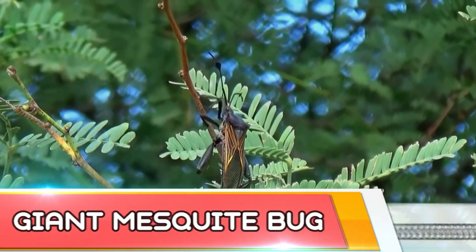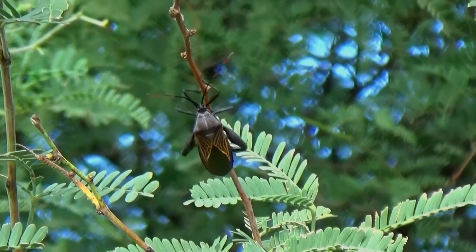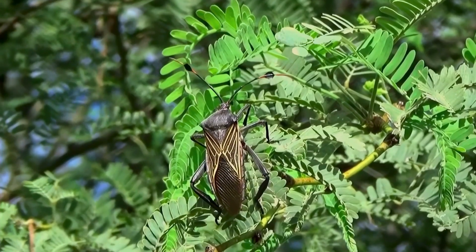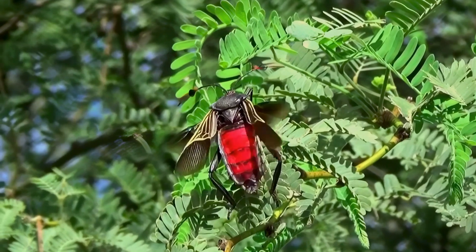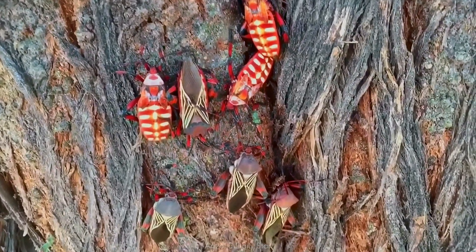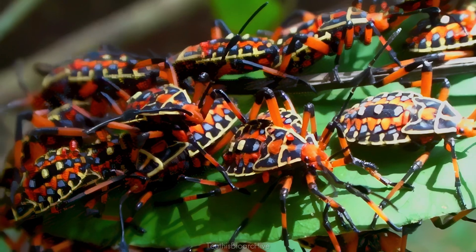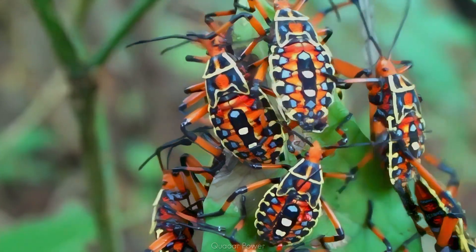Inhabiting the Sonoran Desert from southwestern Arizona to the Mexican state of Baja California Sur, the giant mesquite bug can grow up to five centimeters in length. Despite their impressive size, these bugs cause no significant plant damage, are harmless to humans, and do not have a venomous bite or sting. They live and suck plant sap from young stems and tender pods in the tops of mesquites. The nymphs are patterned with vivid red, yellow, white and black, changing patterns through five molts before turning into adults, often clustering together — possibly giving the appearance of a larger animal to ward off predators — though they may also emit a foul-smelling defensive secretion when threatened.